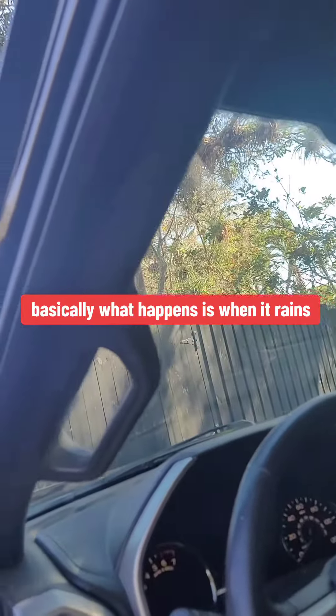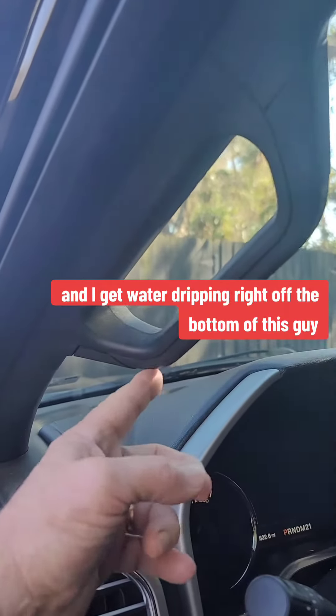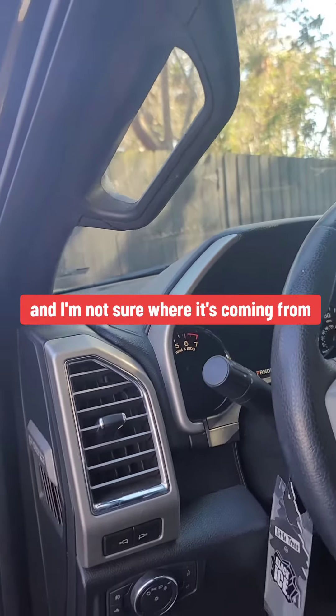Basically what happens is when it rains, it has to rain really good, and I get water dripping right off the bottom of this guy and I'm not sure where it's coming from.